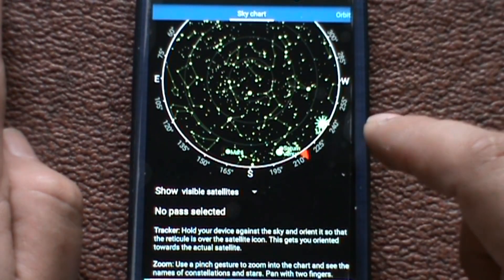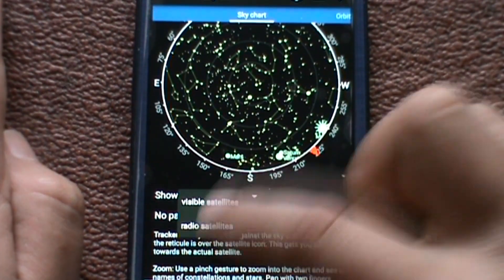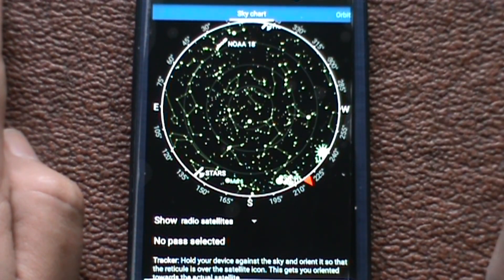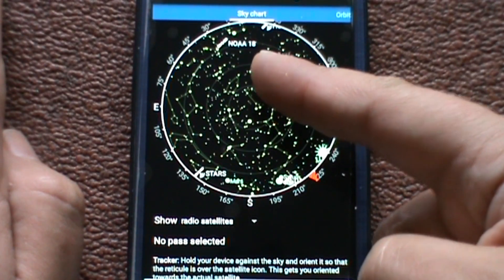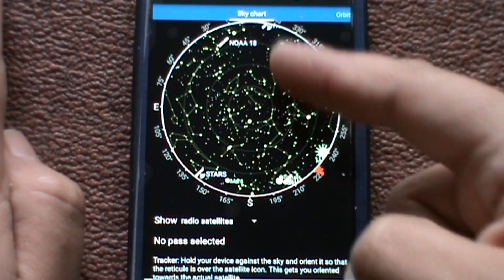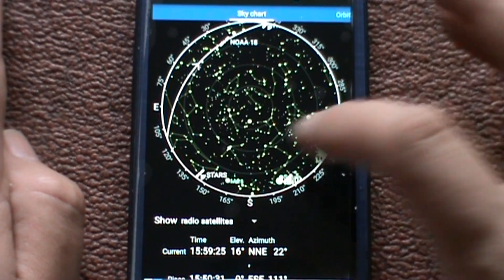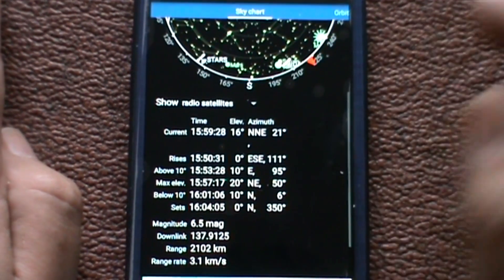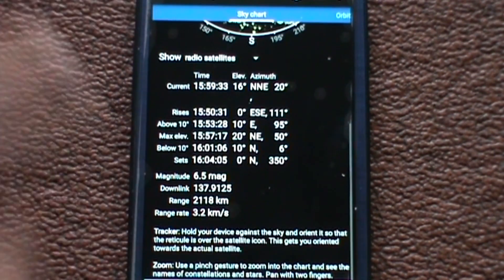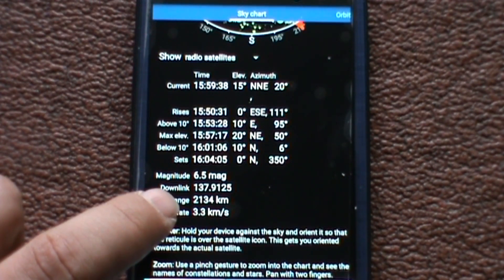There's a 'show visible satellites' option — there are none right now — or you can select 'show radio satellites'. We've got NOAA 18 there with some satellites disappearing off the edge. Clicking on NOAA gives you the current time, azimuth, elevation, rises, the magnitude, the downlink frequency — which I'll talk about in a moment — and the range of it.